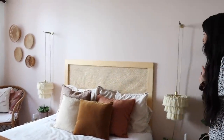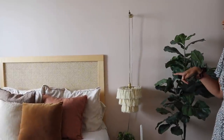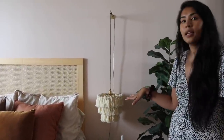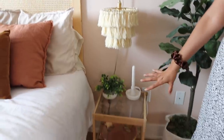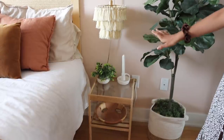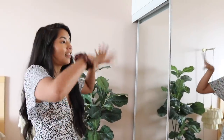On the side, I have a DIY tassel lamp that I made — pretty easy to make, and it was a dupe for an expensive one from Anthropologie, so I really liked that. Below that, I have an Ikea bedside table, some faux greenery — because I don't know how to keep plants alive.